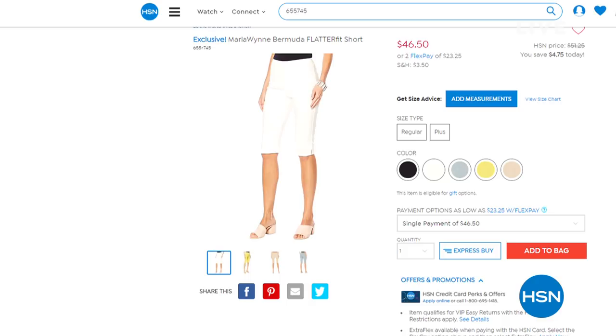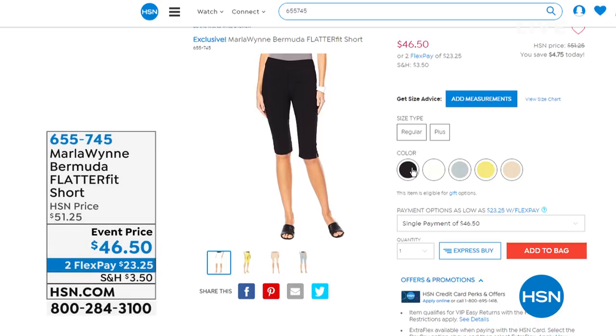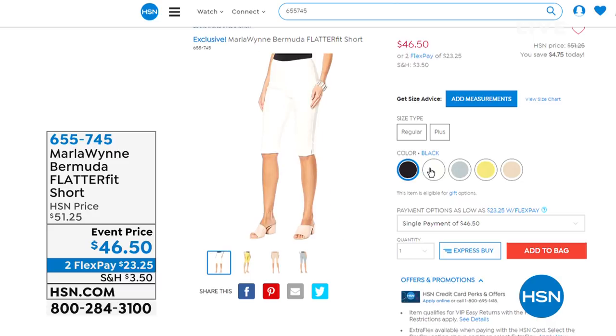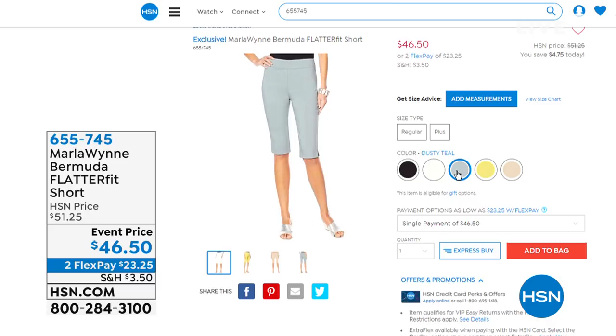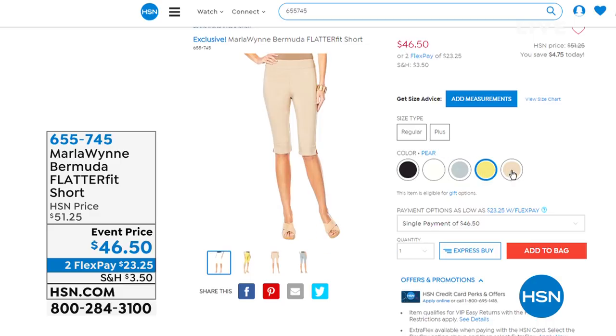Welcome everyone. It's the top of the hour at 6 a.m. Eastern Standard Time. You're looking at the perfect short — get it right now before it sells out. You've heard of Flatterfit Pants, right? It's the perfect pant. Introducing the brand new Flatterfit Bermuda Short. It's perfect.